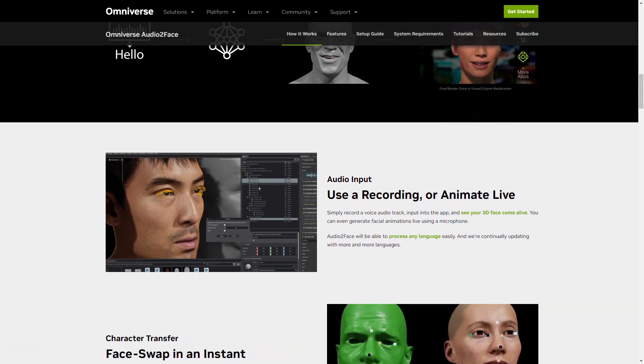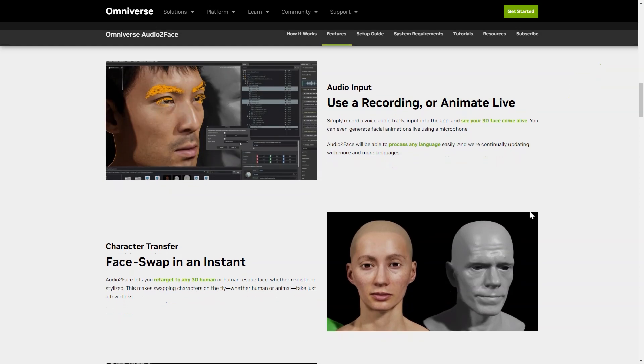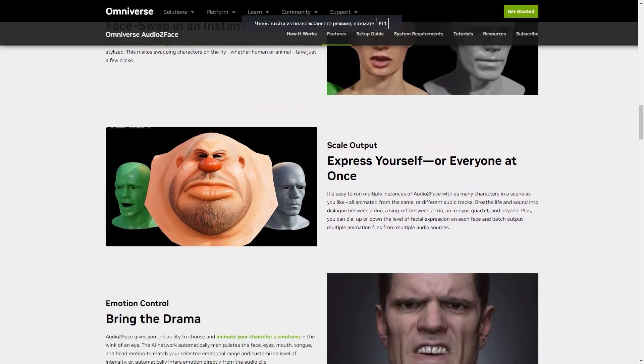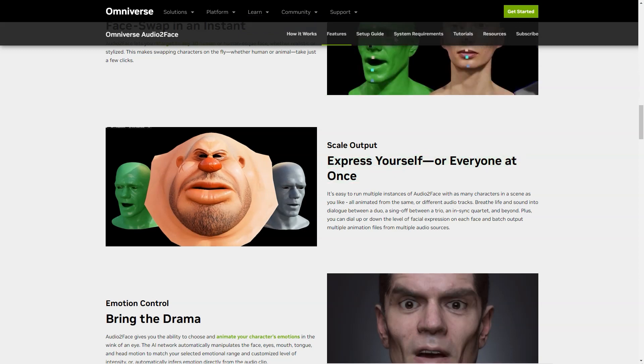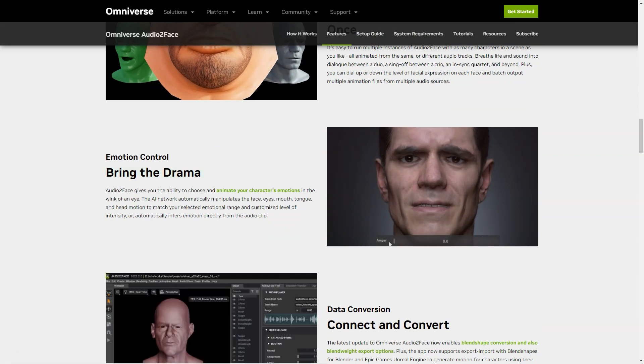Here's how it works: all you have to do is record the soundtrack and enter it into the app. Then sit back and watch as your 3D face comes to life in real-time. You can even create live animations using just your microphone. And Audio2Face is capable of processing any language, making it accessible to people from all around the world. It gives you the power to focus on any 3D human face, whether realistic or stylized, and with just a few clicks you can change characters on the fly — whether human or animal. If you're working on a scene with multiple characters, Audio2Face can handle that too.